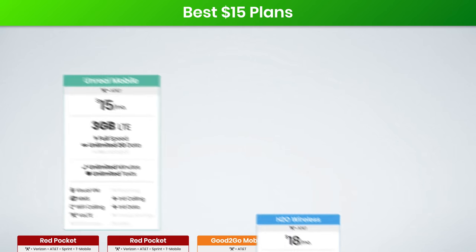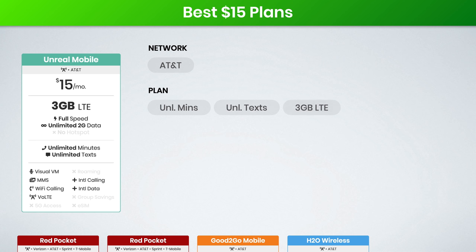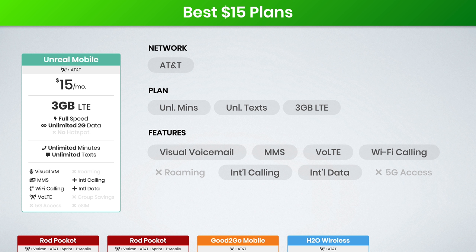And finally, the true best value $15 plan comes from Unreal Mobile. They're offering unlimited talk, text, and 3 gigs of high-speed data for just $15 a month. While the mobile hotspot isn't supported, Unreal does support all the standard features, including visual voicemail, group and picture messaging, voice over LTE, Wi-Fi calling, and international options.